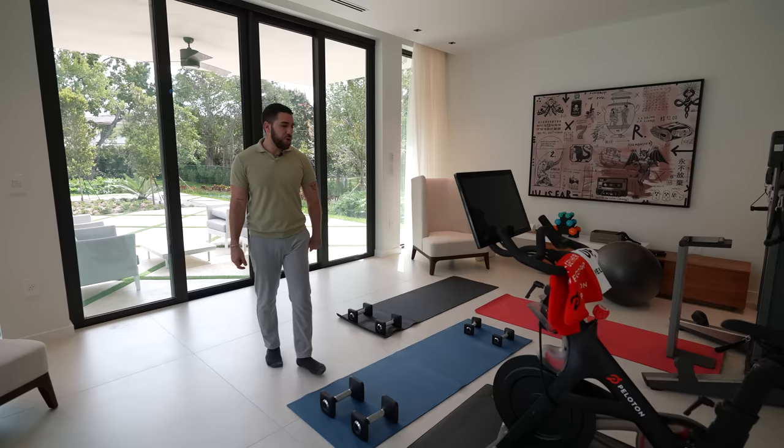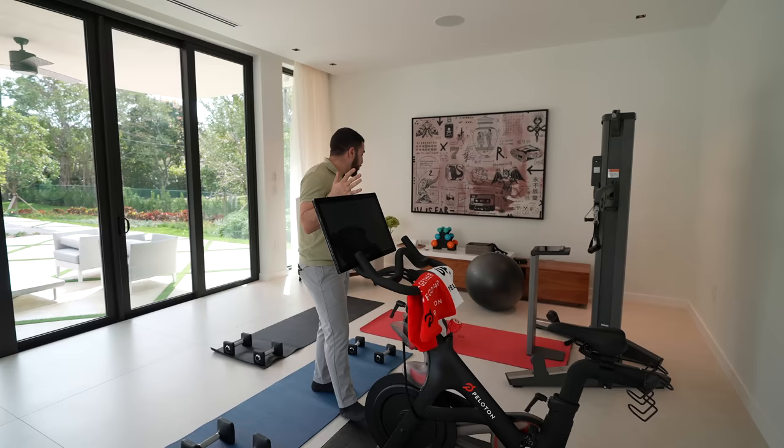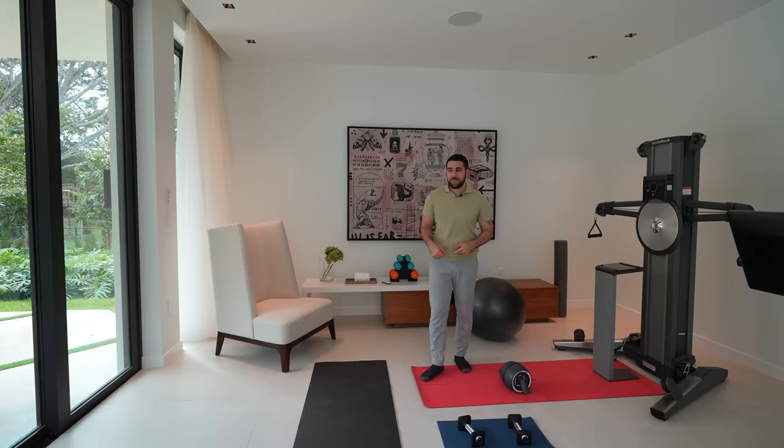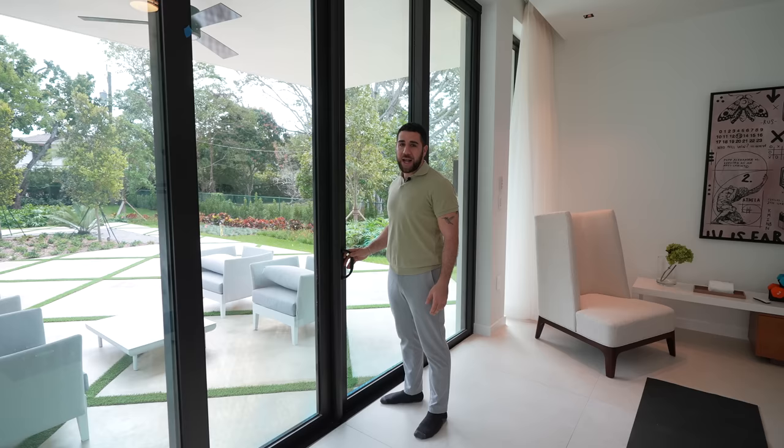A home gym! Have you tried Peloton? I'm not sponsored by them, but anyway — you have places to work out and lift, and while you're here working out, you're looking at the pool waterfall with full privacy. I think it's a good point to step outside so I can show you what the backyard has to offer.